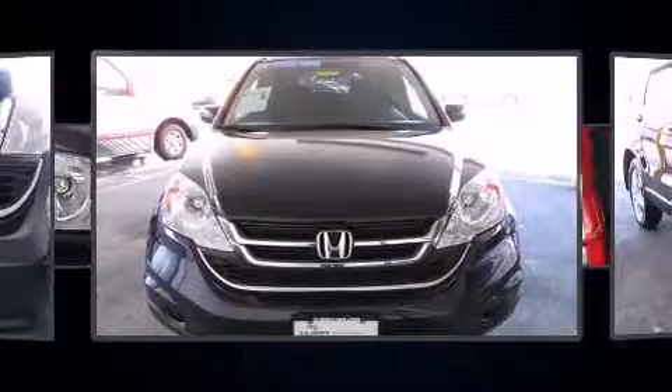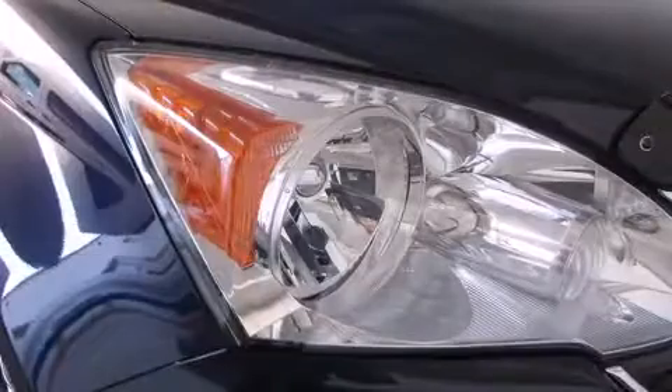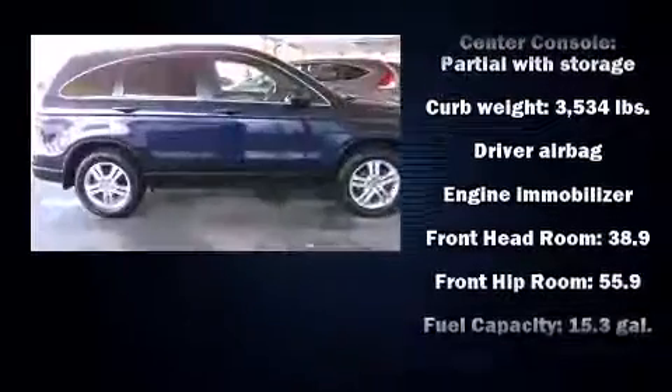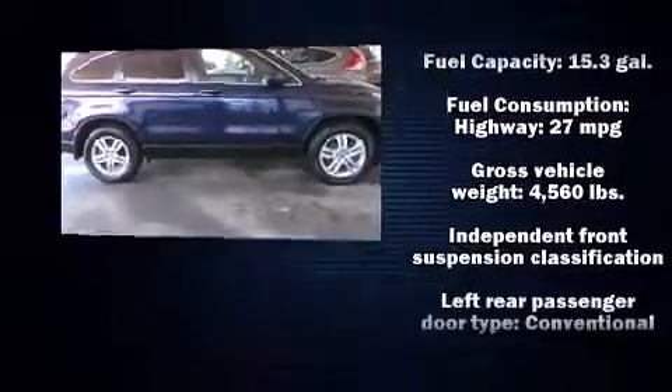Honda prioritized practicality, efficiency, and style by including one-touch window functionality, variably intermittent wipers, a trip computer, and a split folding rear seat. For drivers who enjoy the natural environment, a power moonroof allows an infusion of fresh air.